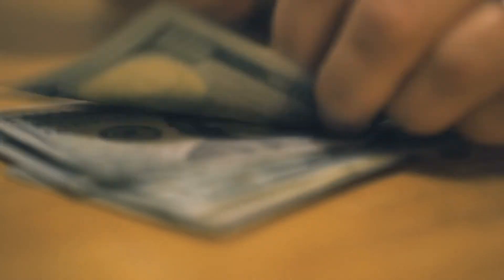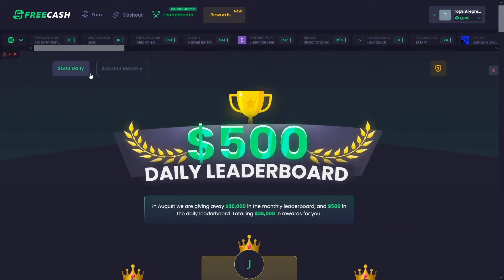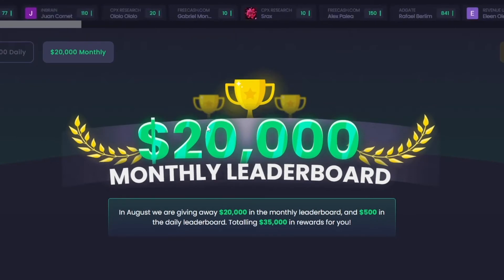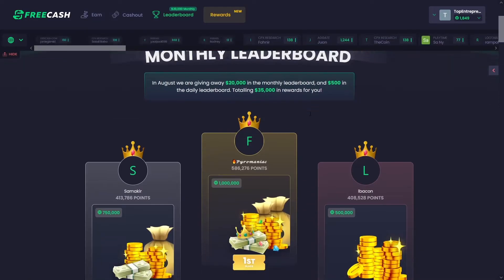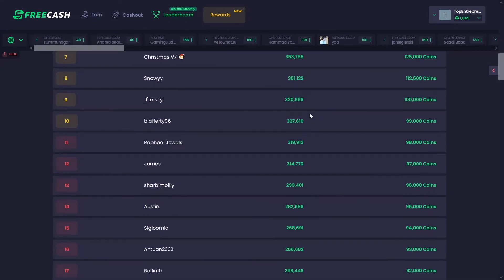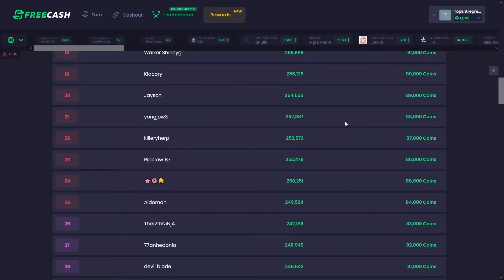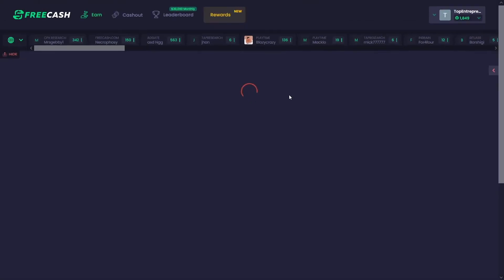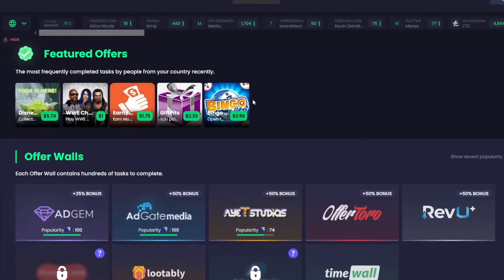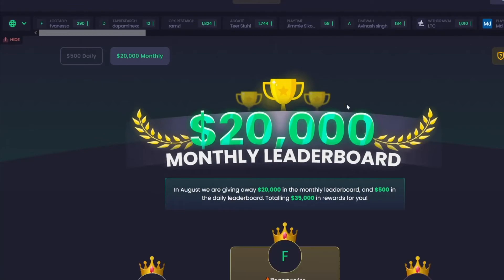That's why I say you can get a lot of money here. Apart from the $400 from earning options, you have a chance to get a piece of this leaderboard prize as well. And apart from the daily ones, there's a $20,000 monthly leaderboard. You have a chance to split that money with the most active users on the website. I highly suggest you be one of the most active ones — you can split this and easily get $200, $300, or $400 extra just by being active while completing offers.